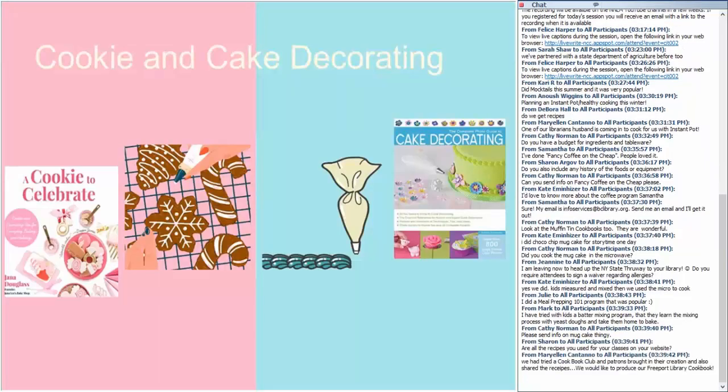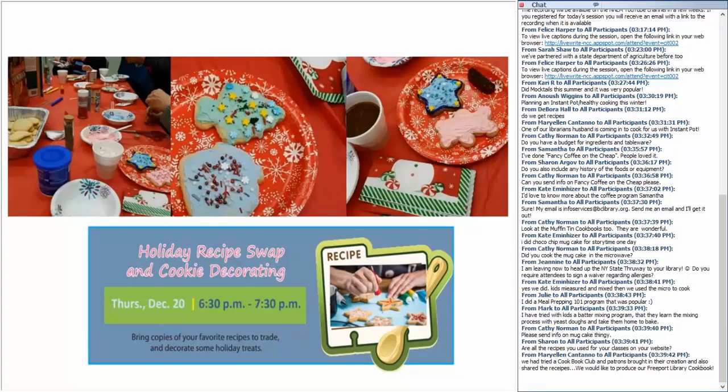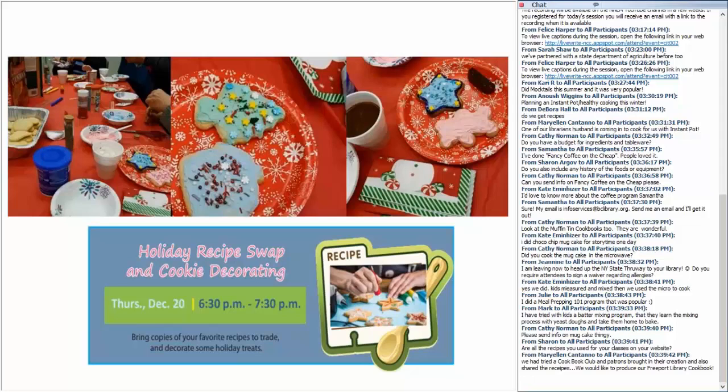You can't bake cookies or a cake without an oven, and you usually can't decorate them until they've cooled off, but you can have patrons decorate cakes and cookies if you do the prep beforehand — making the cakes or cookies at home and bringing them in for patrons to decorate. This December, we had a holiday recipe swap and cookie decorating program at Newburgh. It was a fun, easy, all-ages program and several families attended and took their cookies home. Someone mentioned they tried a cookbook club and would like to produce their own library cookbook — that's a really cool idea.